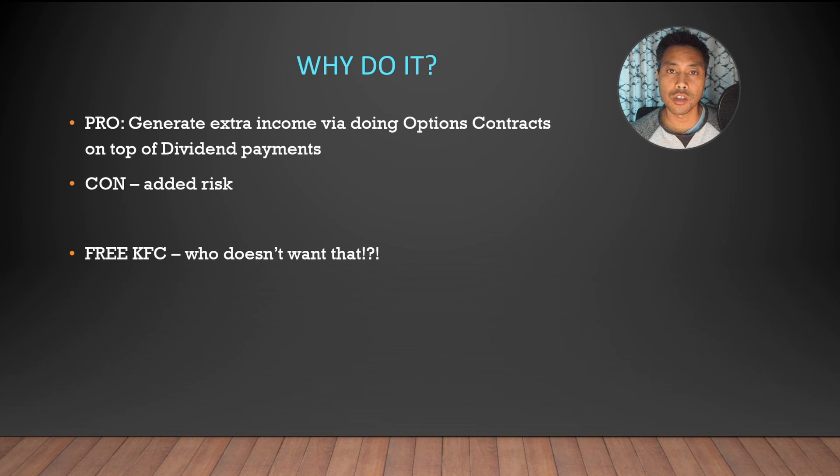Why do I do this? Obviously for extra income, but it does carry a lot of risk. You have to understand options thoroughly. I've been looking at options trading for about three years — I haven't gone too deep into it because you do need a lot of capital. It generates extra income on top of dividends, but the downside is added risk. I have previously lost a lot of money doing this, so I'm trying to be more stable and generate that weekly income, even if it's less than before, while keeping my risk down.